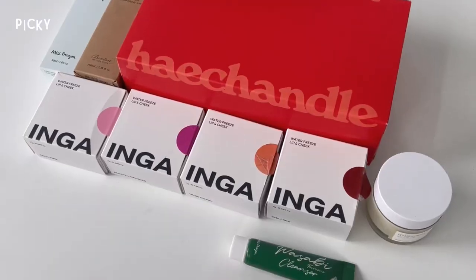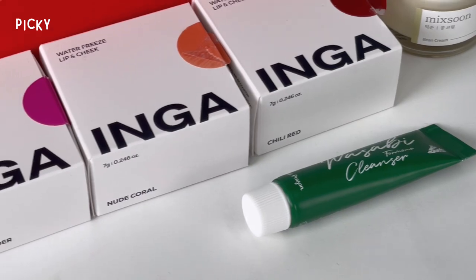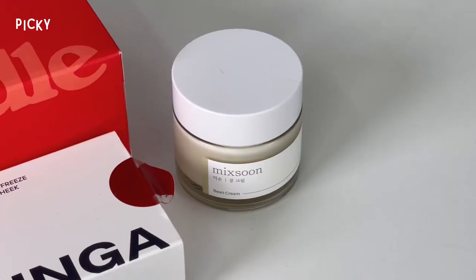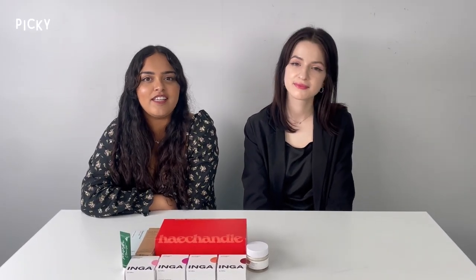Hi guys, I'm Yumna. Hi everyone, I'm Monica. Today we're gonna go through the products that we've been keeping an eye on for the past couple of weeks and that we find very unique. And since it's our first time trying these products, I think it's gonna be like a genuine review and we're just gonna see how we make of them for the first time.